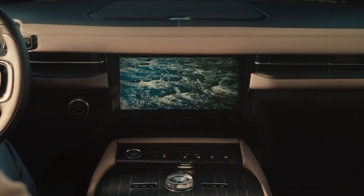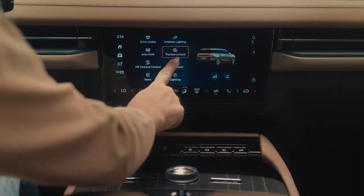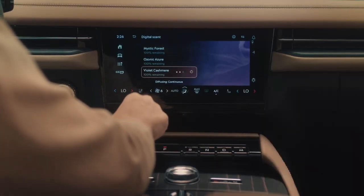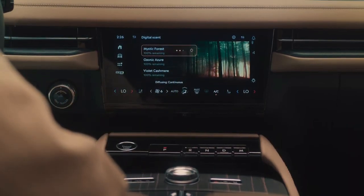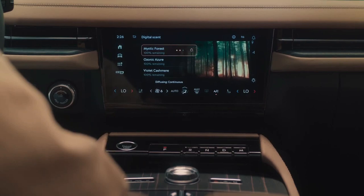The standard third row hasn't been forgotten, with the power-folding three-seat bench now split 40-20-40 and offering heated cushions. An expansive glass sunroof is standard, as is a scent diffuser and phone-as-a-key capability.